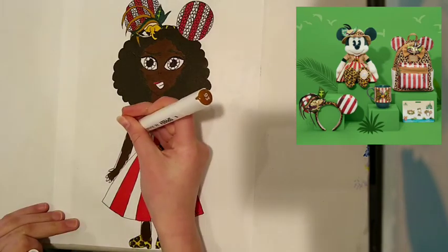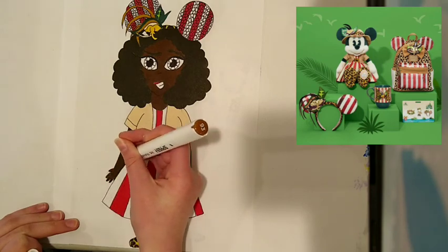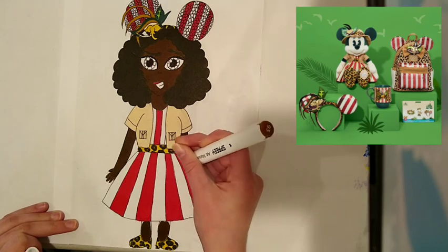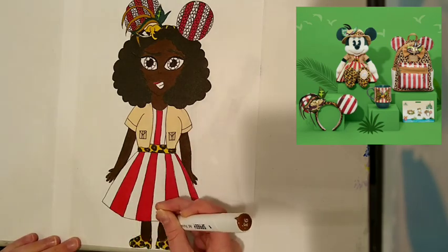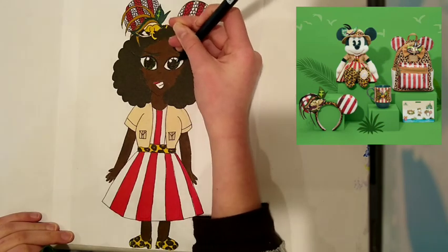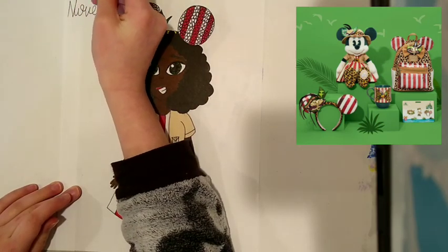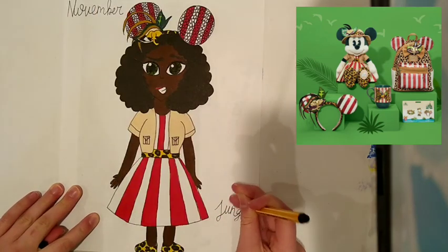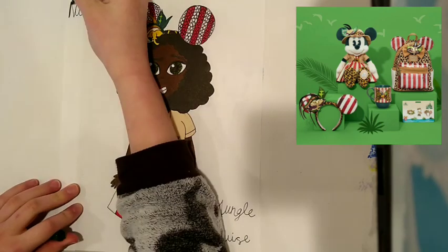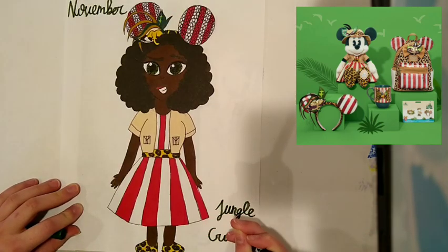Thank you guys so much for watching this video. I hope that you enjoyed watching as much as I enjoyed designing this cool character. If you enjoyed, make sure to like, subscribe, and click the bell icon so you'll be notified whenever I post a new video. I post videos every single Wednesday and Saturday. Also, comment below any name ideas that you have for this character. I would love to hear all of your ideas. Bye friends, and remember, keep being creative!